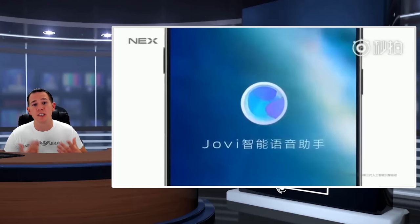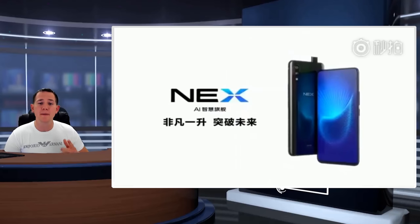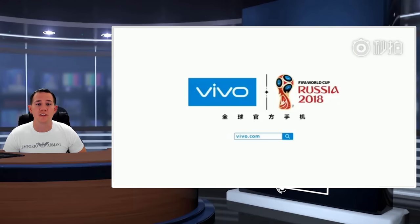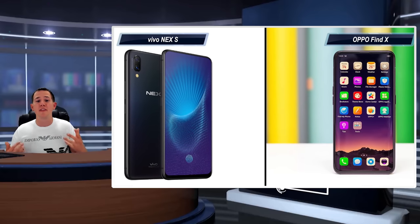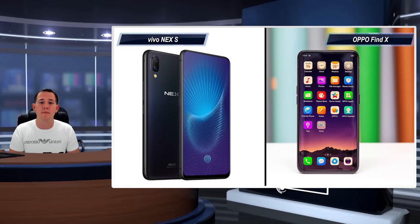But don't forget the main point: because it's a motorized camera, it can break — actually, it will break at some point — and you'll be left without the front camera. Let me know your thoughts on these new notchless phones in the comments below, and as always, thank you for watching. Please don't forget to like, share, and subscribe to the channel.